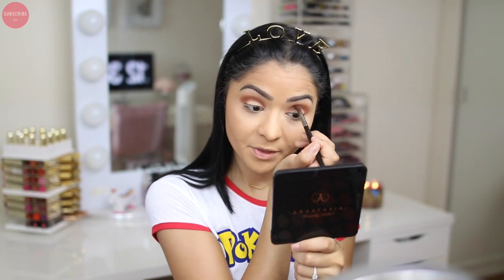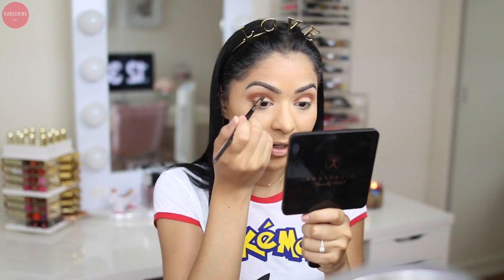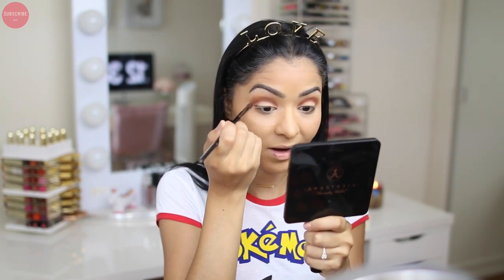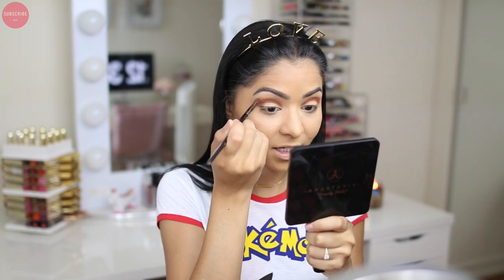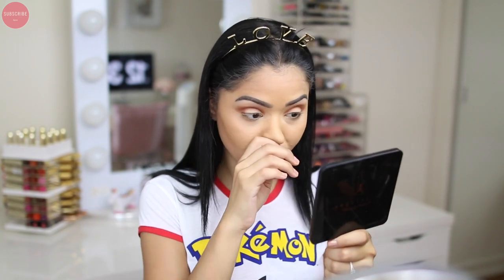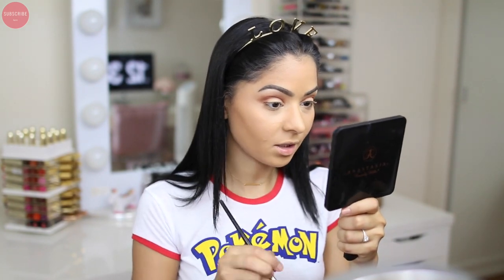You guys know I usually do my foundation after my eyeshadow, but these eyeshadows don't have a lot of fallout so I don't have a lot to worry about. If I was using a different palette, I would do my foundation last just because I like it to be fresh and I don't want anything to fall on top of it. But with these eyeshadows, I don't have that problem.